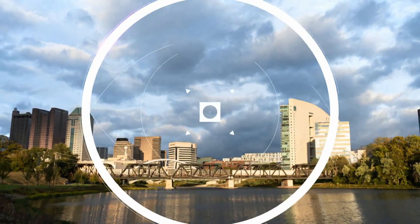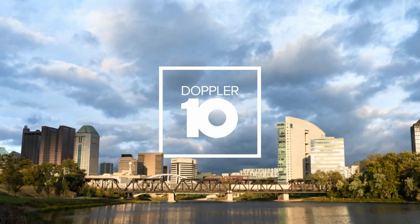Back here in central Ohio, we've seen a good amount of rain today. You know the saying, April showers bring May flowers, but is there any truth to that?